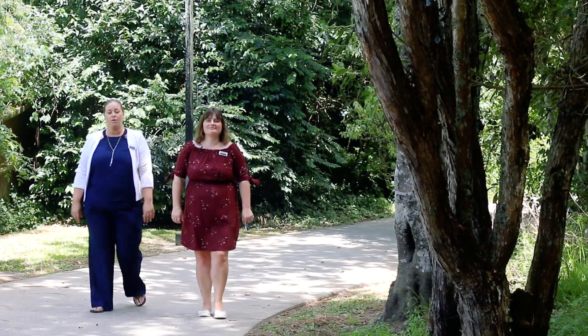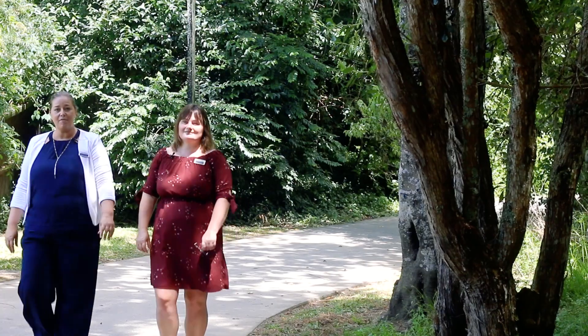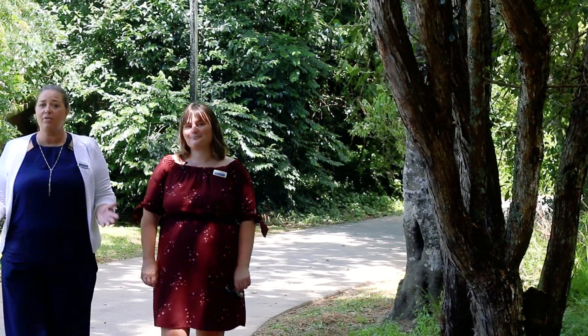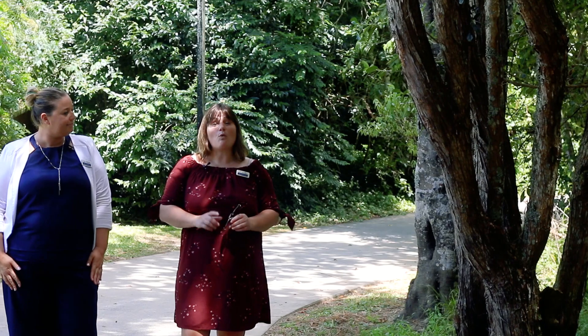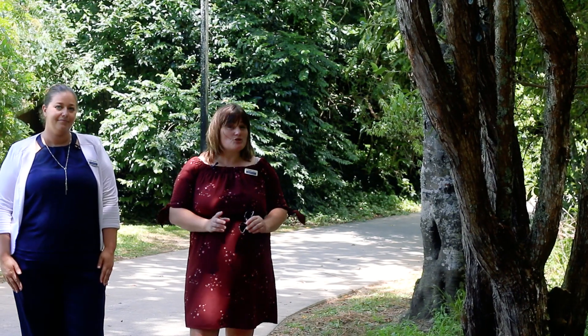There are so many things to consider when purchasing your first home: location, price, type of home, local schools, amenities and transport, number of bedrooms — and the list goes on and on. And of course, there's where to start. Now what if we could find you a home that ticks all those boxes and much more?